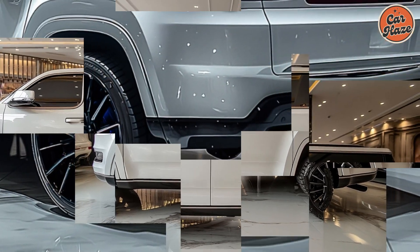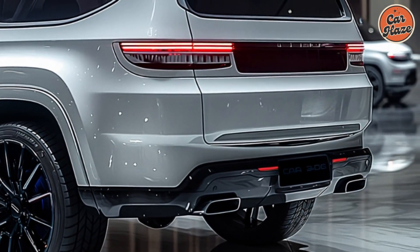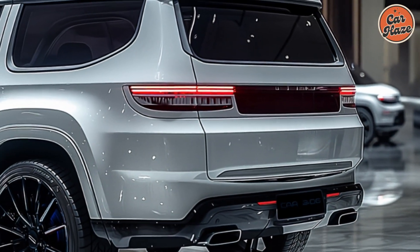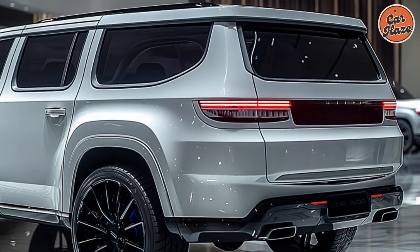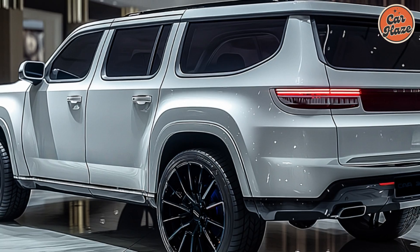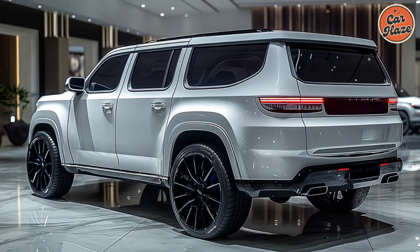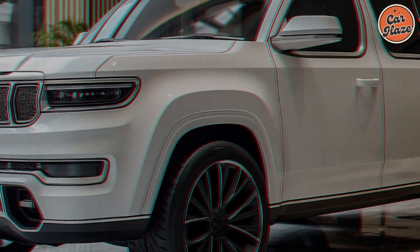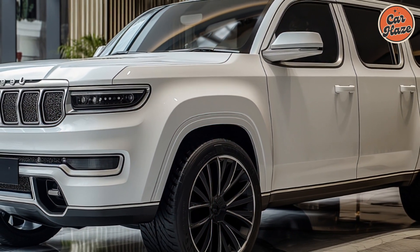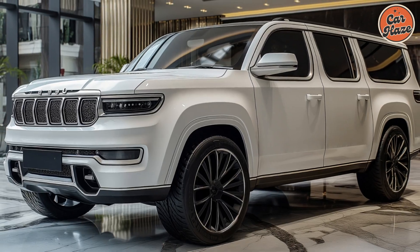The Wagoneer S's 3.0-liter inline-six engine, which uses mild hybrid technology called e-torque, powers the vehicle with 420 horsepower and 450 lb-ft of torque. This engine's 8-speed automatic transmission offers quick and seamless operation. Along with Jeep's legendary 4x4 prowess, the Wagoneer S is equipped to handle any adventure, be it negotiating city streets or off-road tracks.